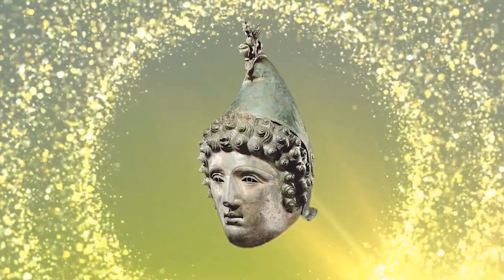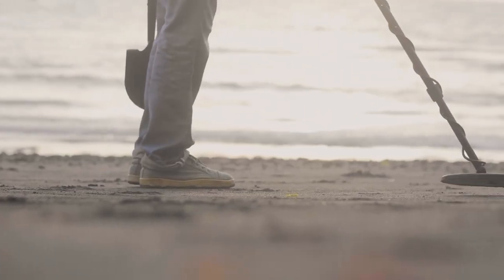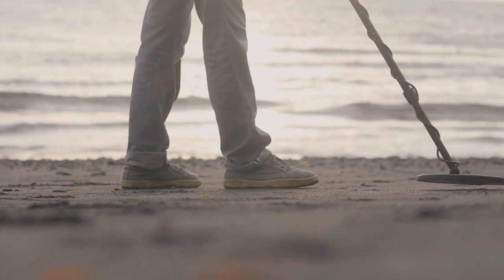From Roman cavalry helmets to the largest coin hoard discovery ever found, here are 12 incredible archaeological discoveries made with a metal detector.